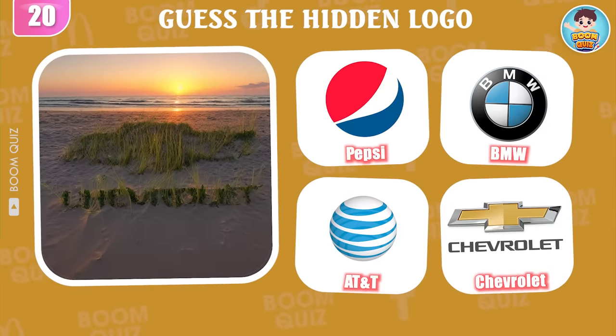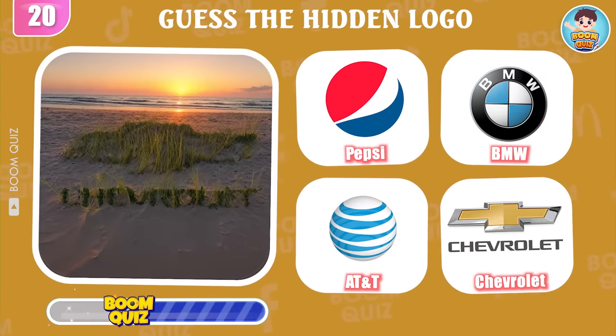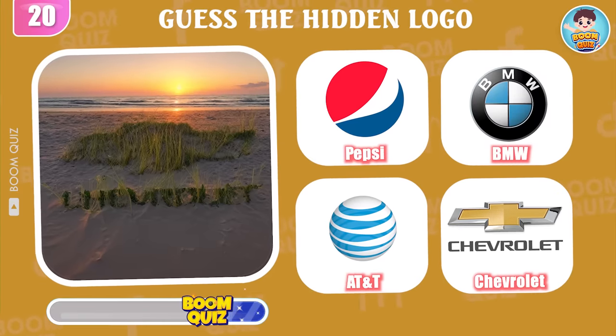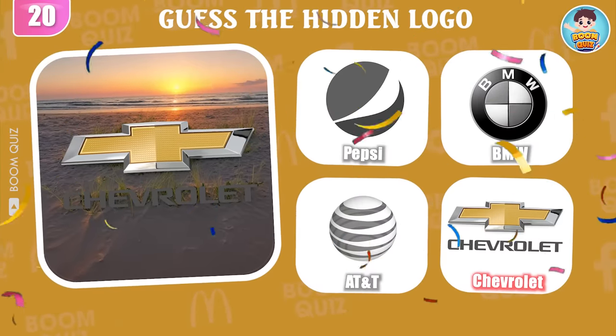Round 20 — do you know what logo this is? It's Chevrolet.